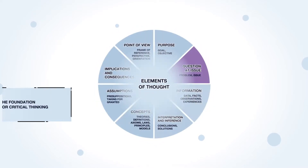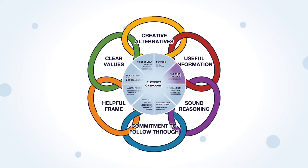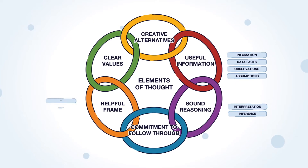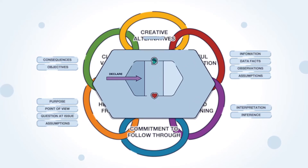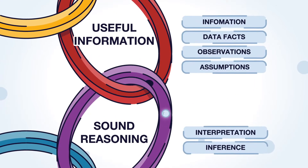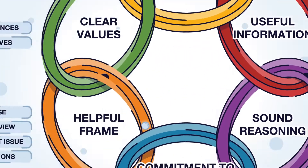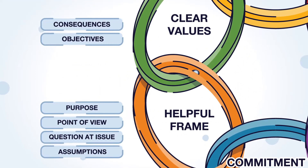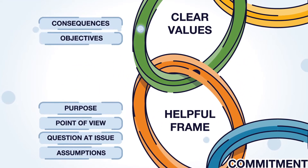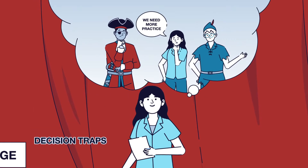The Elements of Thought model is a good place to start unpacking critical thinking. The elements of critical thought are built into the decision chain and optimized within the decision cycle. These modes are aligned around sound reasoning and grounded in useful information.